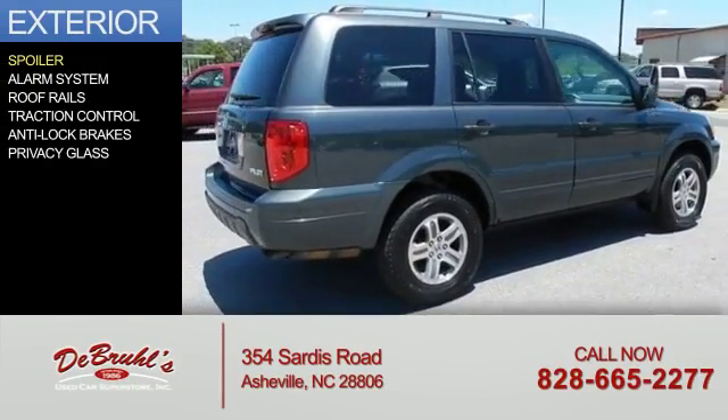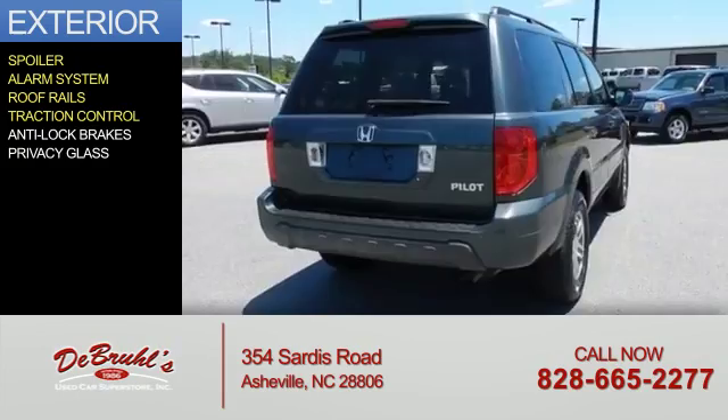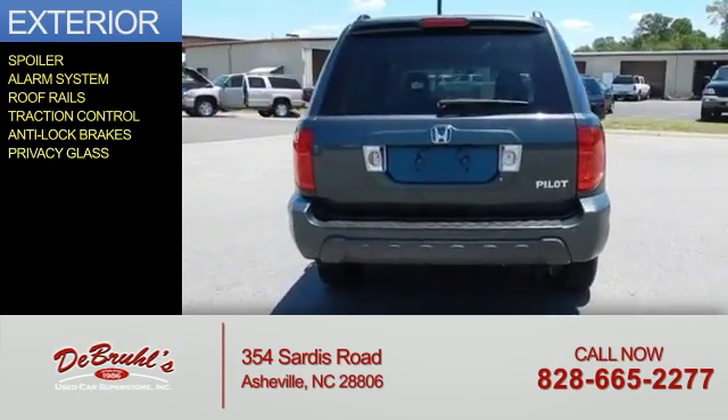The features include a spoiler, an alarm system, roof rails, traction control, anti-lock brakes, and privacy glass.